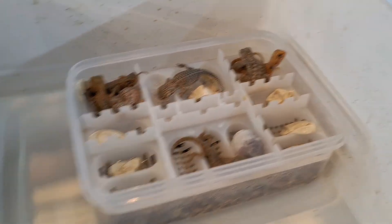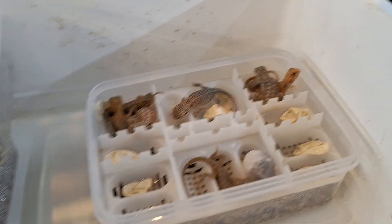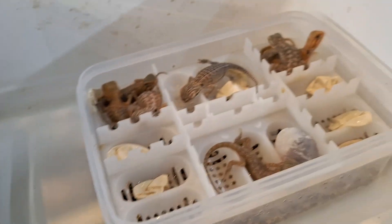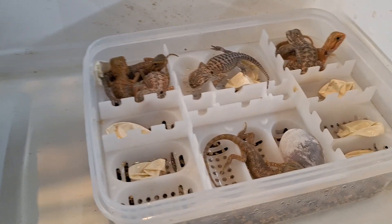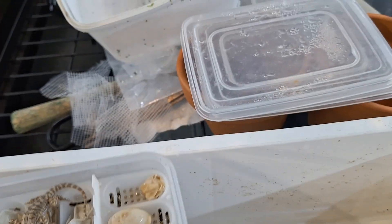Tomorrow they'll be set up with a nice hot spot. In a few days' time we'll introduce them to some small crickets to get them going, and then a few days after that hopefully we can just get them picking on some greens. Baby central bearded dragons - very cute, very cool, just something else that we do here.